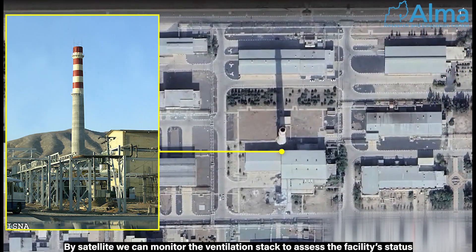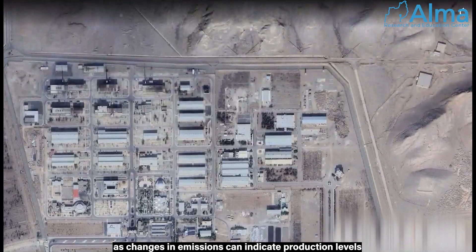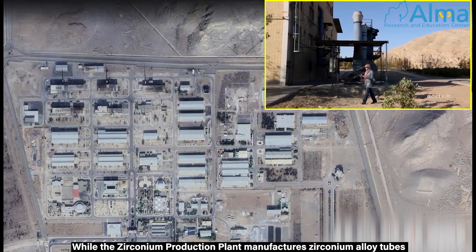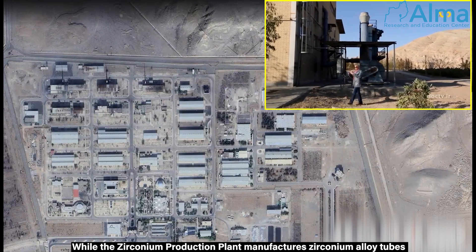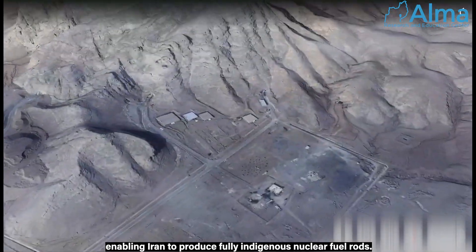By satellite we can monitor the ventilation stack to assess the facility's status, as changes in emissions can indicate production levels. The Zirconium Production Plant manufactures zirconium alloy tubes, enabling Iran to produce fully indigenous nuclear fuel rods.